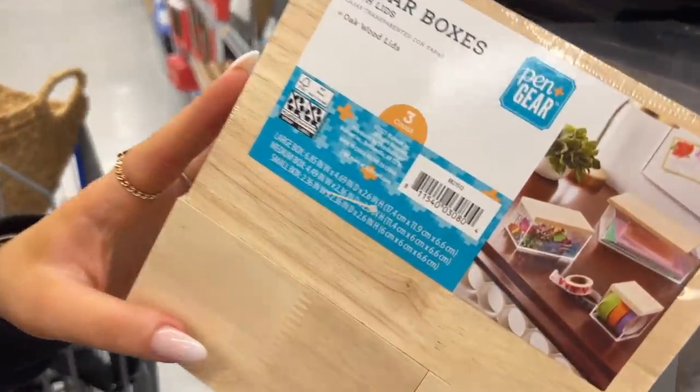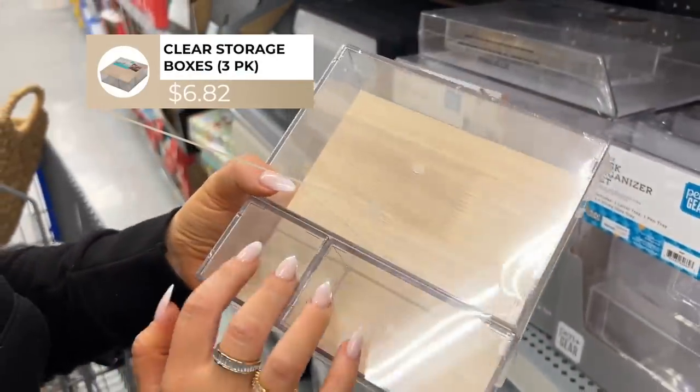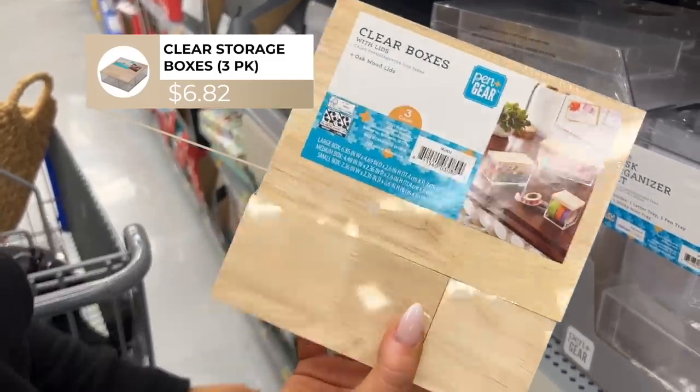There are so many fun organizers. This is a three-pack with light wood and acrylic on the bottom, and you're getting all three for around seven dollars. Such a good price.